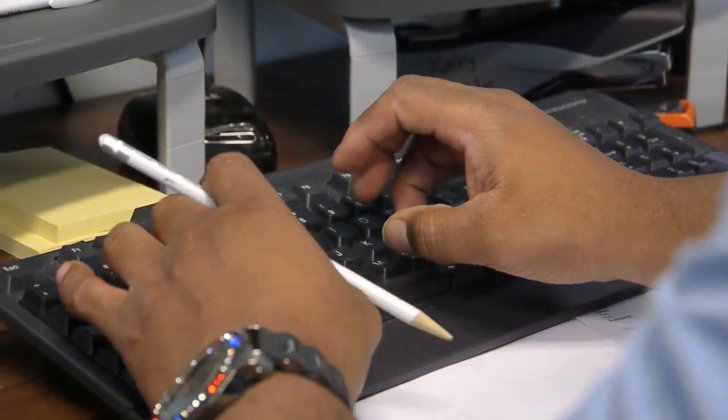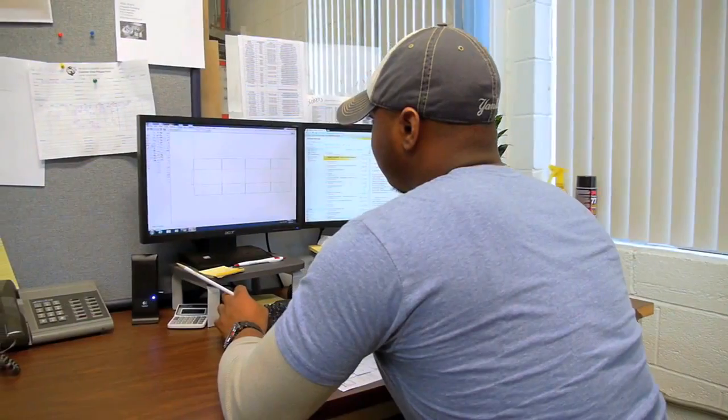For Atlas Container Corporation, it's all about exceptional design and industry-leading turnaround time. The amazing team at Atlas Container is fully engaged and passionate about what they do.